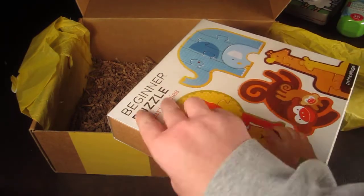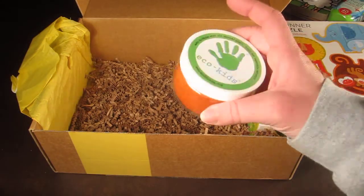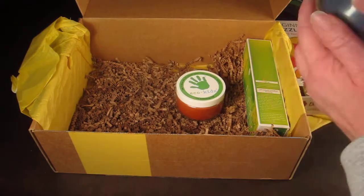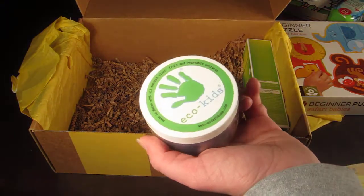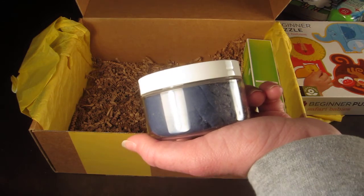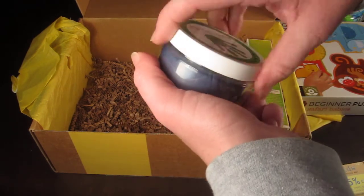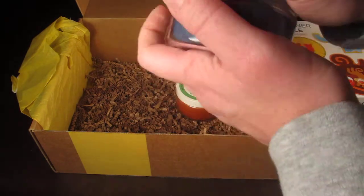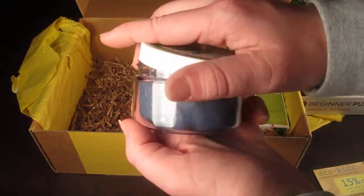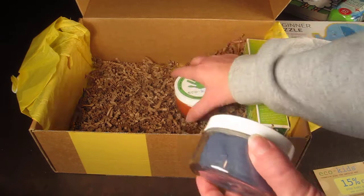This is Eco Kids — it's like Play-Doh. The information card says it has all natural ingredients including plant, fruit, and vegetable extracts. It doesn't dry out, and if it does, just add a few drops of olive or veggie oil. That's really neat because regular Play-Doh has a tendency to dry out. It seems pretty soft and doesn't have a strong offensive odor like Play-Doh. We got orange and blue.